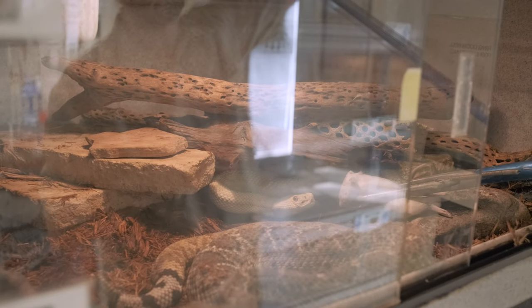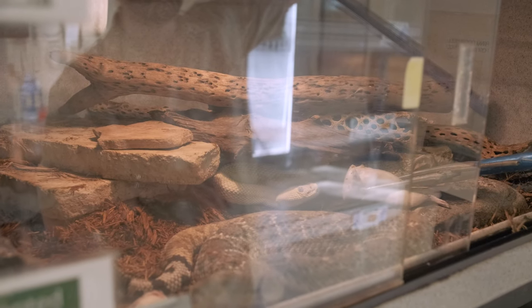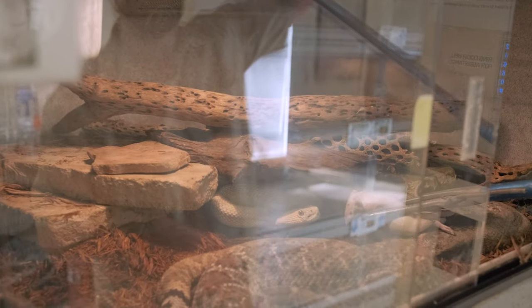He already bit one so he might not bite again. Rattlesnakes in the wild will normally bite and then release their prey because they don't want to fight it.